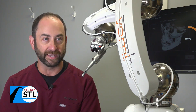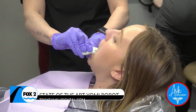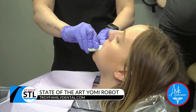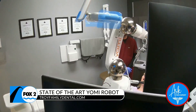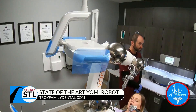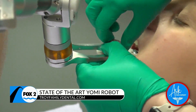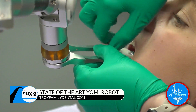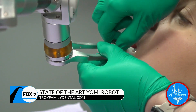With Yomi we can place implants in a much more accurate, less invasive way — it's a game changer when it comes to a standard procedure such as dental implants. I've been doing this for 35 years. When I first started we didn't even have computers, then lasers came along, but this is the most sophisticated, wonderful technology that has come along in dentistry.